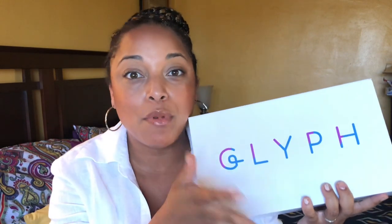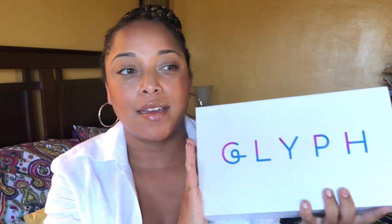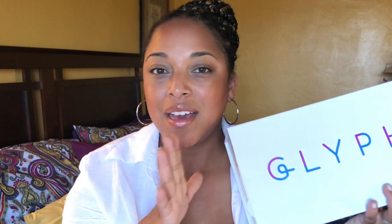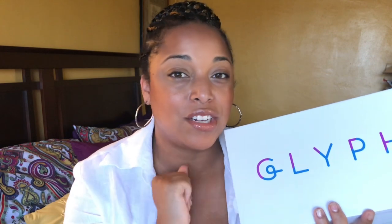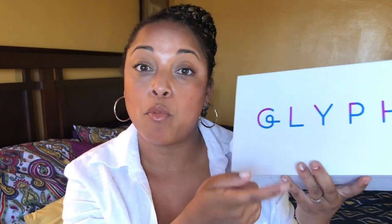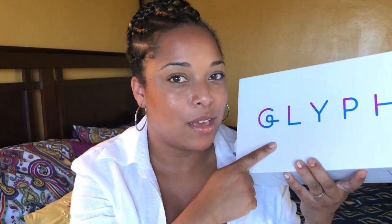Hey guys, welcome back for another video. In today's video we are going to unbox — well, this really isn't an unboxing. I want to talk about Glyph. Let me just say before going into this video, I don't do a lot of fashion — I've sprinkled it here and there — but because this is so important and close to my heart, I've been using these for a couple of days and I had to share this. If you're interested in what Glyph is and what they have to say, keep watching.